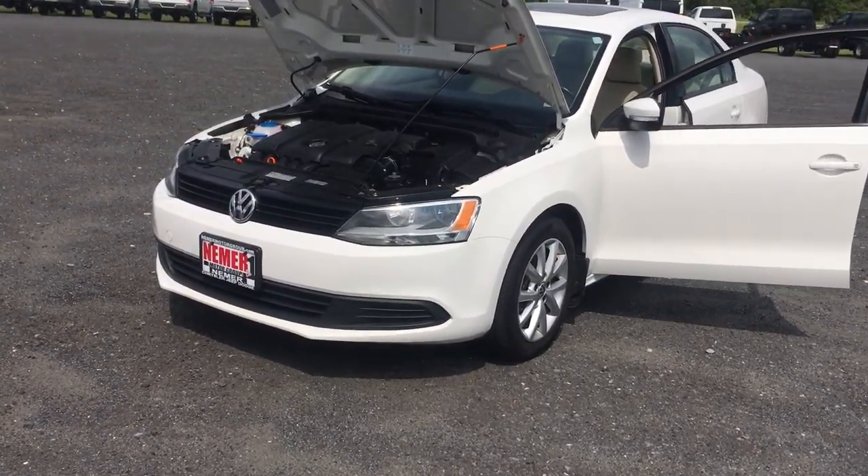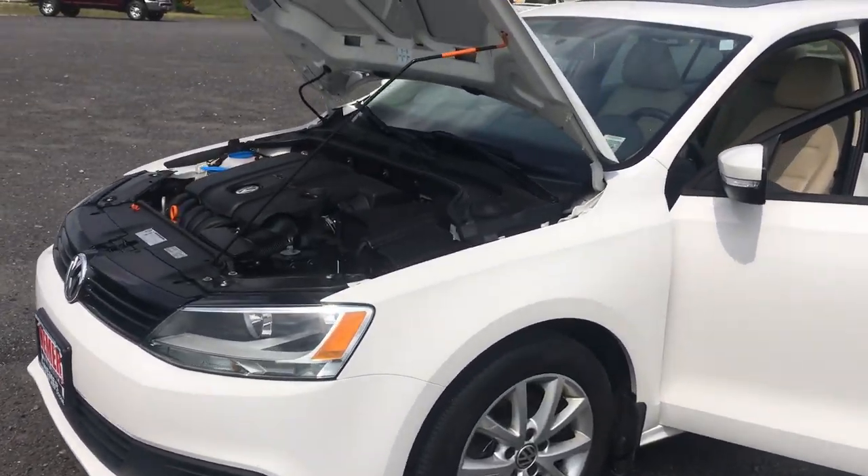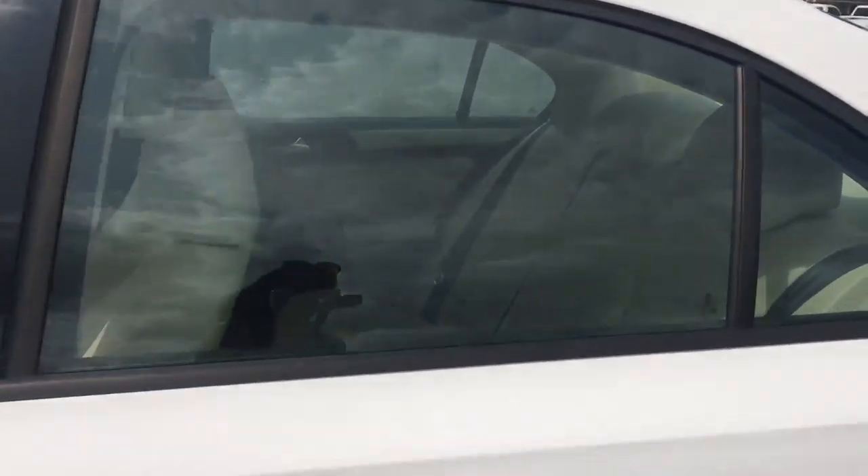Hey everyone, it's Christina here at Nehmer Dodge. I'd like you to take a look at this Volkswagen Jetta — it's a 2012, it's got 35,000 miles, all leather interior. I took this car in on trade and it's in really good condition.